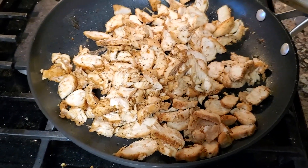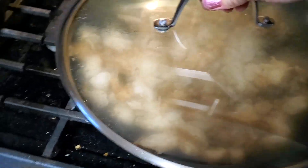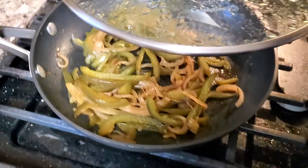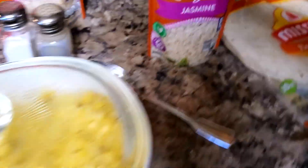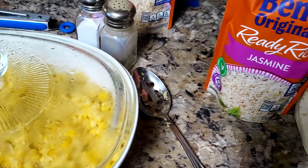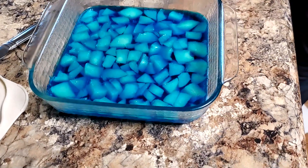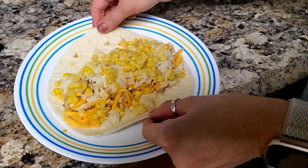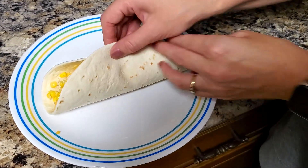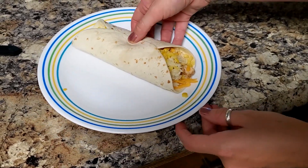Tonight I made fajitas — chicken tenderloins with fajita seasoning, and we have peppers and onions. I have fresh sweet corn from our garden and jasmine rice — cilantro lime. And they also have blue jello with pears. I made mine so big — this is like Chipotle!